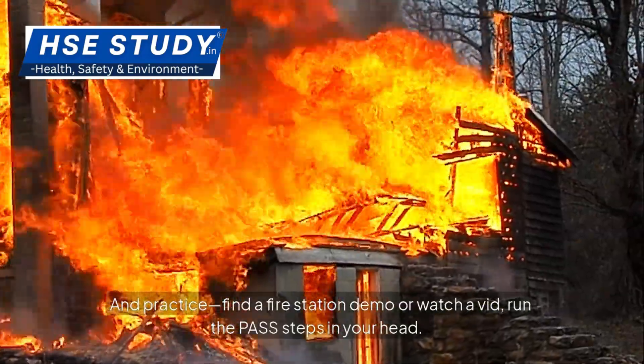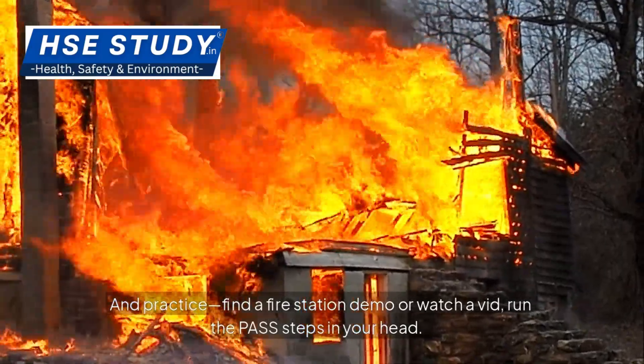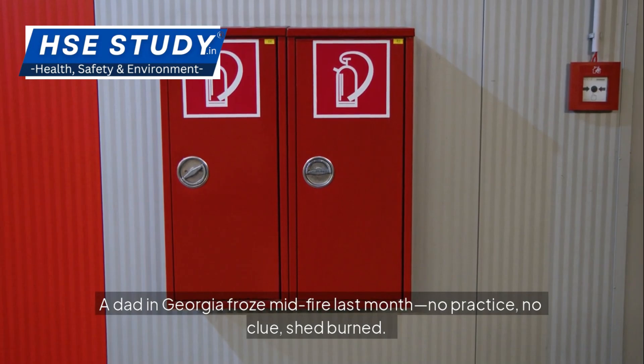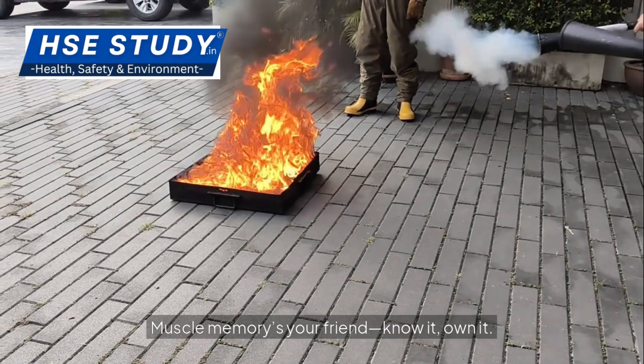And practice. Find a fire station demo or watch a video. Run the PASS steps in your head. A dad in Georgia froze mid-fire last month — no practice, no clue, shed burned. Muscle memory's your friend. Know it, own it.